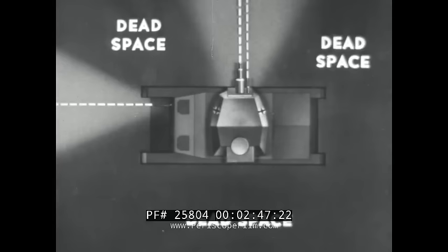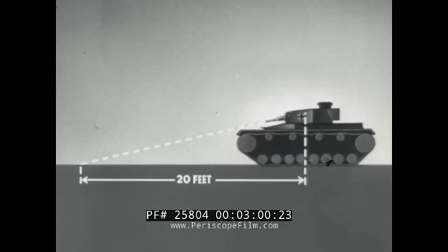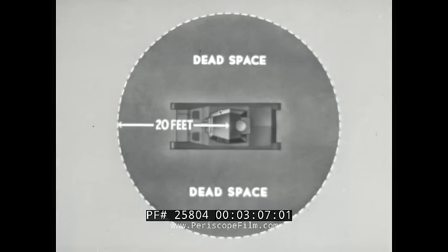The guns on a tank can't be depressed far enough to cover the ground close into the tank. That gives us a circular dead space around the tank with a radius of about 20 feet.